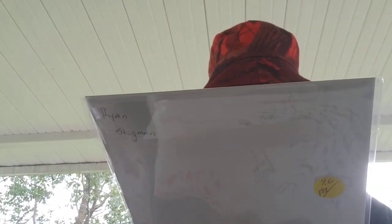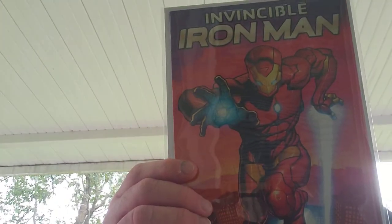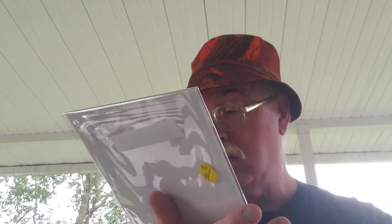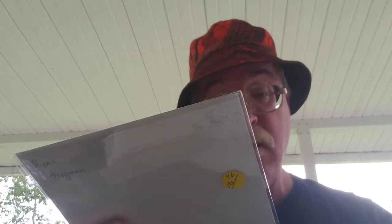Invincible Iron Man — this one's in Mylar. Ryan Stegman Invincible Iron Man cover. He says 9.6 on the back. I don't know why it would only be a 9.6 — I don't see a blemish on the cover.